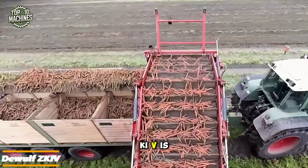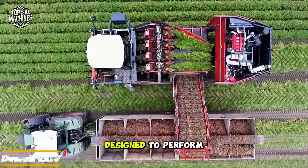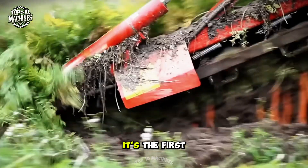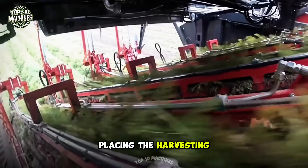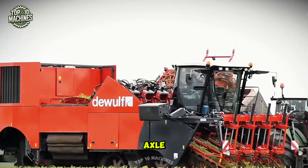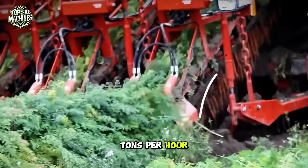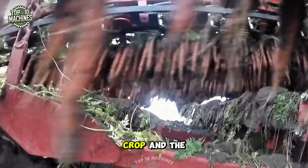The DeWolf ZKIV is a self-propelled four-row harvester equipped with an elevator system, designed to perform efficiently under all harvesting conditions. It's the first of its kind to feature a 2-DAR-type layout, placing the harvesting units in front of the front axle. With an impressive capacity of 120 tons per hour, it ensures high productivity while minimizing impact on both the crop and the soil.